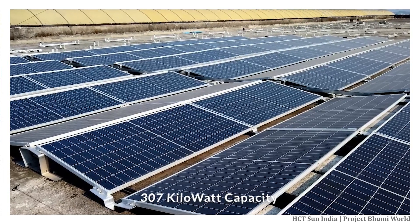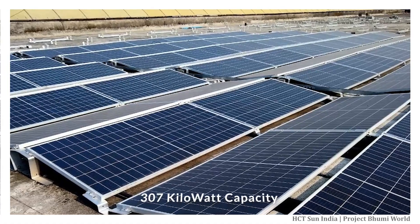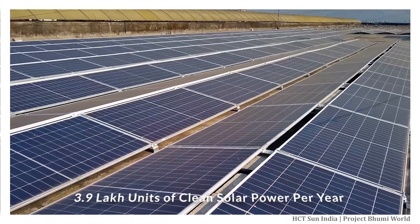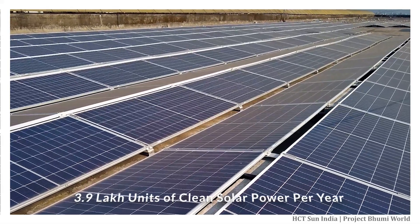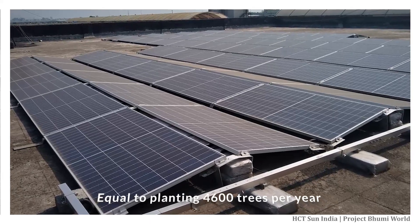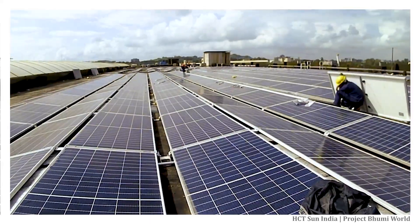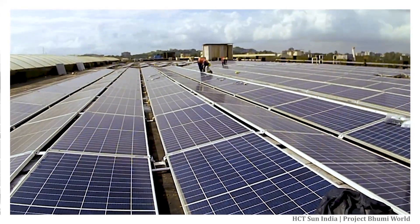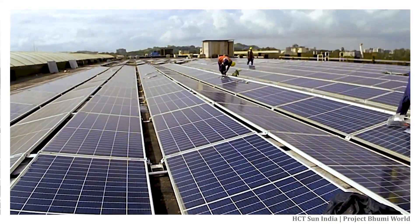The total project capacity for these two buildings is 307 kilowatts. These projects will generate approximately 3.9 lakh units of clean solar power every year, which is equal to planting 4,600 trees during the first year itself. This is just a start, and by the end of 2020 the installed capacity of Bumi World will be three times the size of these projects.